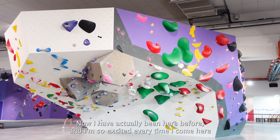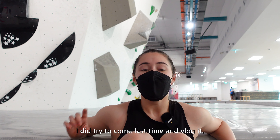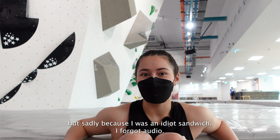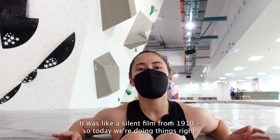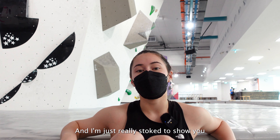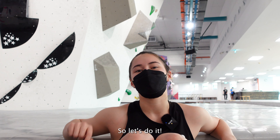I have actually been here before and I'm so excited every time I come here because it is now the largest indoor bouldering space in Singapore. I did try to come last time and vlog it but sadly I forgot audio. It was like a silent film from 1910, so today we're doing things right. They have actually reset the walls since I was last here so there is new stuff to climb, fresh problems, and I'm just really stoked to show you what this amazing bouldering space in Singapore is like, so let's do it.